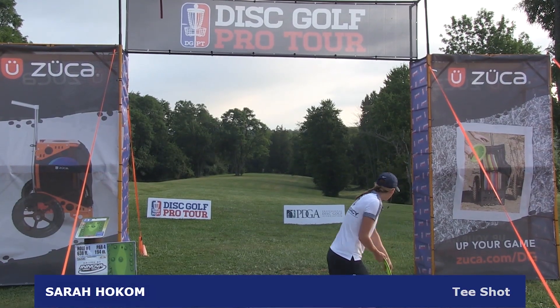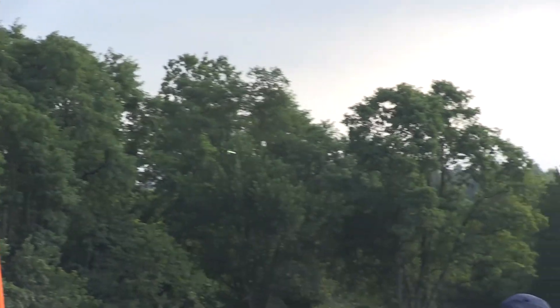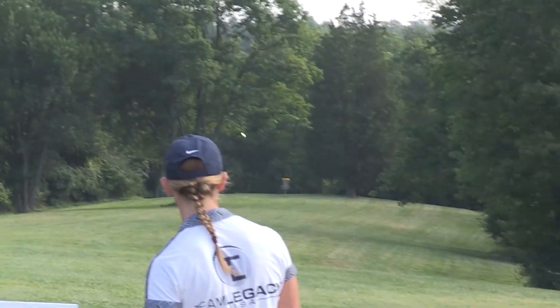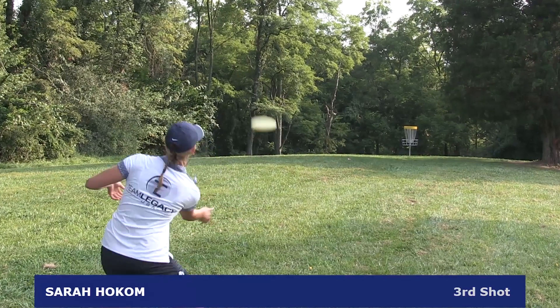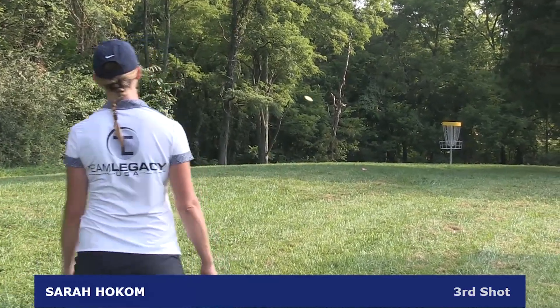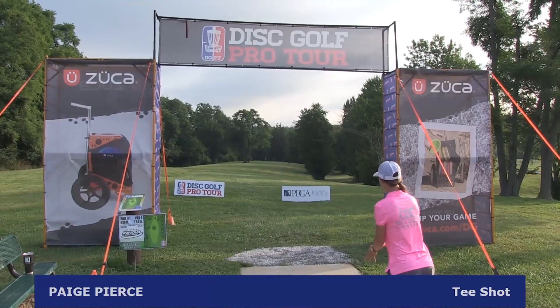Welcome to the women's side of the Idlewild Open. We start coverage with Sarah Hocum on this very long par 4 for the ladies. She puts a good drive pretty far out there, has a pretty nice up and down, and will be carding the par 3 on hole 1.